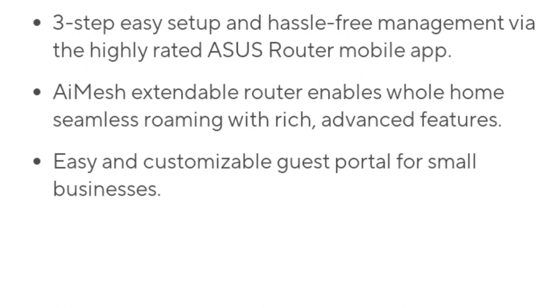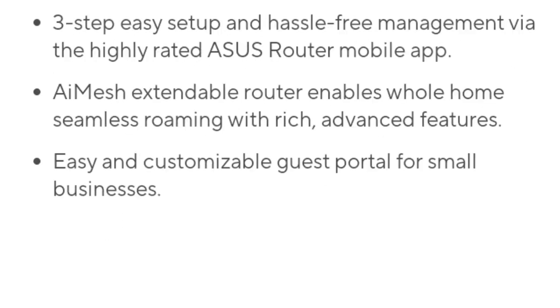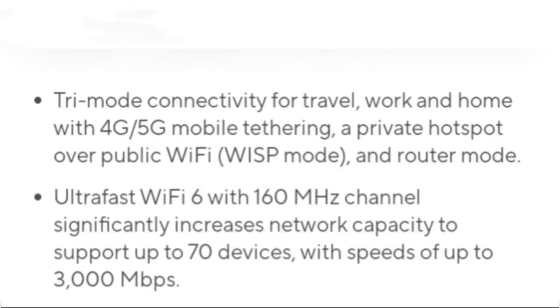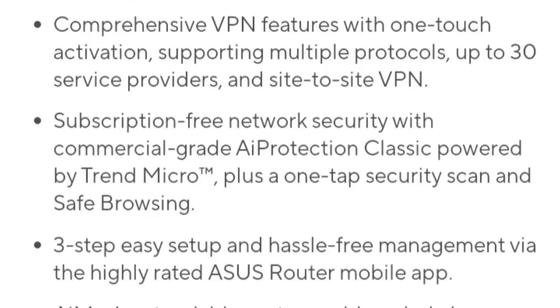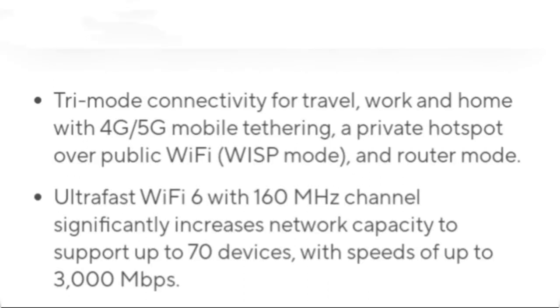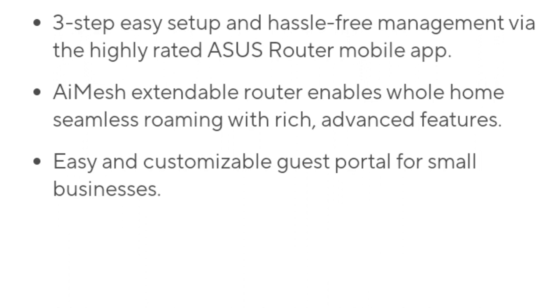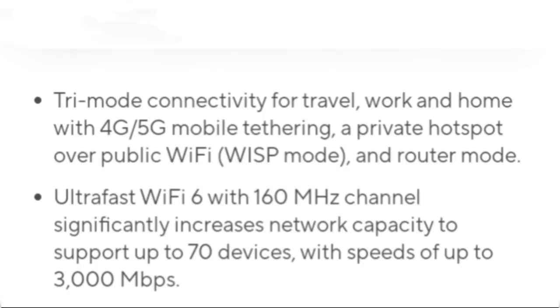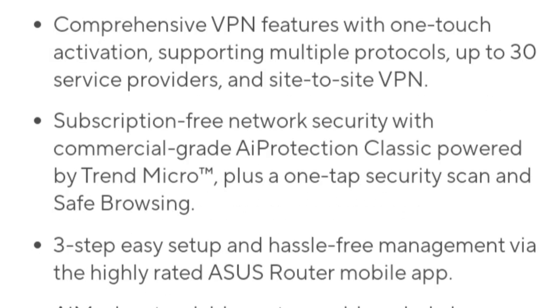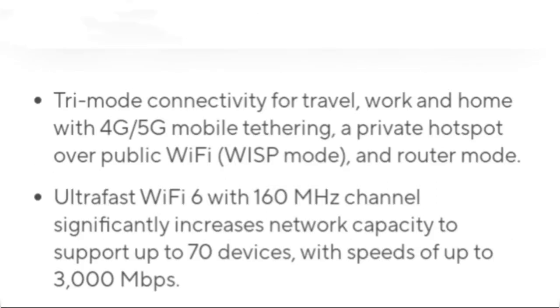When used outdoors, the RT-AX57 GO boasts an impressive coverage of up to 100 meters. The router provides more stable connections, avoiding the frequent disconnections often experienced with mobile hotspots. It also maintains higher network speeds even when multiple devices are connected, ensuring stable and continuous connectivity.